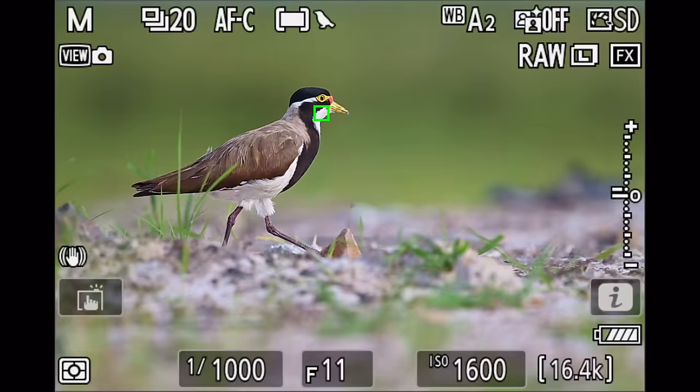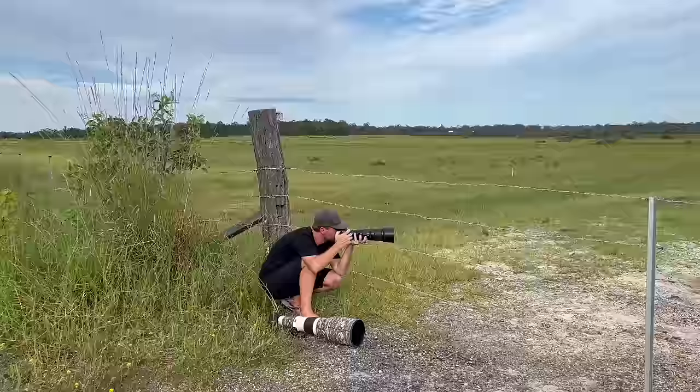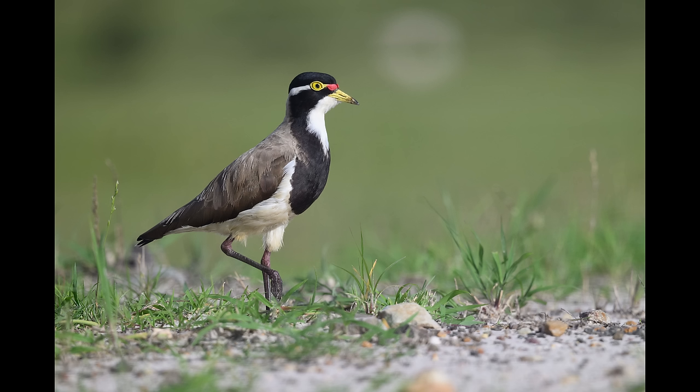We often talk about different camera bodies and how they perform and compare against each other, but we don't often talk about the look of the RAW files that certain cameras create. Recently I was able to shoot side by side with the Nikon Z8 and the 600mm PF lens, and my R5 with my 600mm f/4 Canon prime lens. Looking through the results, I was quite surprised how different the RAW files look taken in basically the same situation of the same birds.